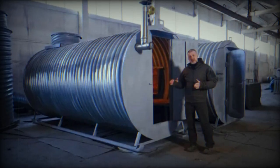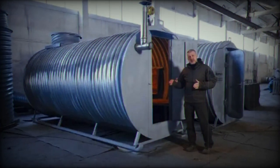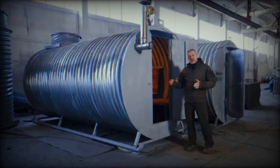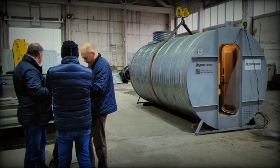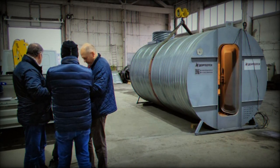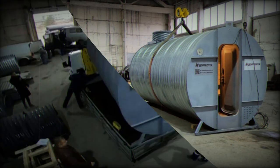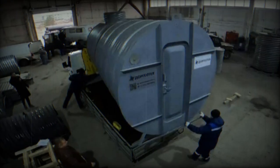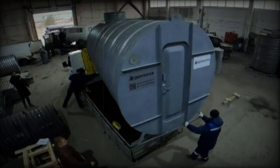In situations requiring unplanned movement, the ski-equipped bunker may not be very practical and may not be a top priority for Russian forces. However, it could prove valuable for rapidly fortifying a specific area, with its strength lying more in its quick installation rather than its mobility. The true effectiveness of this new bunker on the battlefield remains to be seen, and it's currently unclear when these ski-equipped bunkers will be deployed on the front lines.